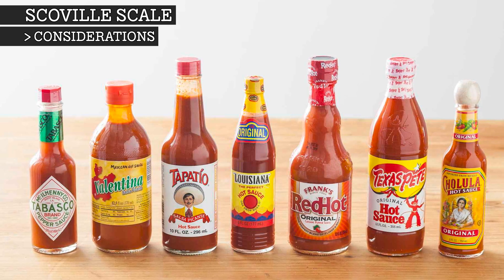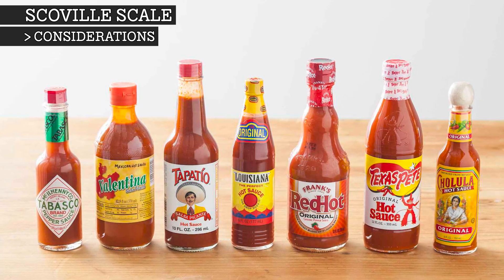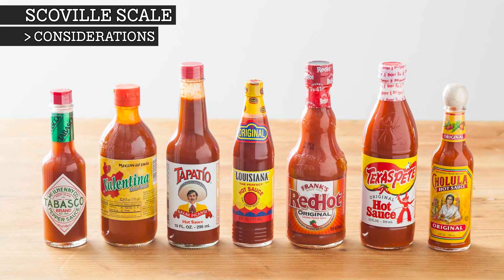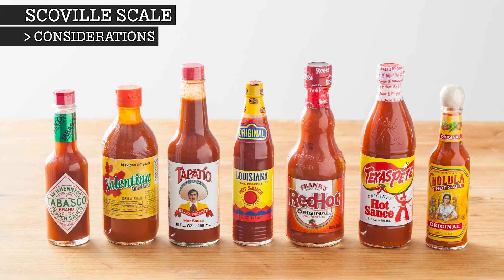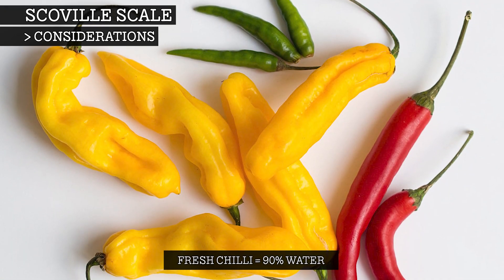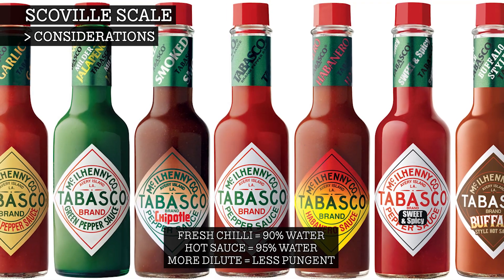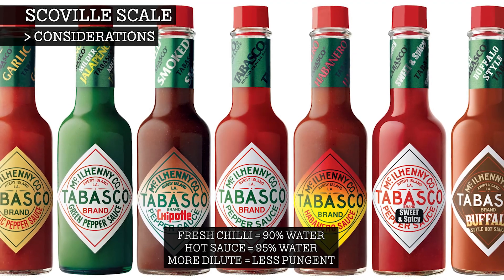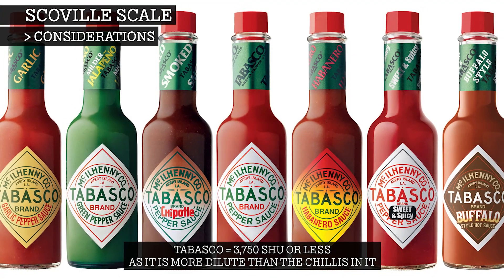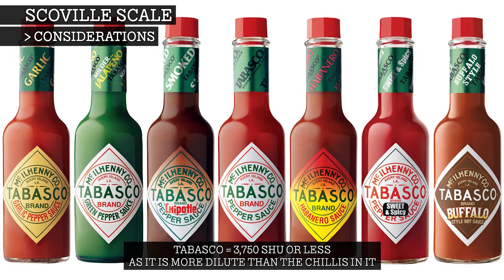When it comes to products like hot sauces, dilution should also be considered, as Scoville ratings are defined per unit of dry mass. The comparison of ratings between products having different water content can be misleading. For example, typical fresh chilli peppers have a water content of around 90%, whereas something like Tabasco sauce has a water content of 95%. So one could say that Tabasco sauce has 3,750 Scoville heat units, but it may actually be more dilute than that.